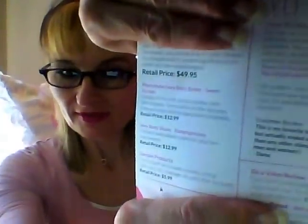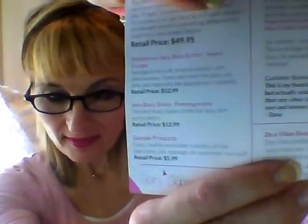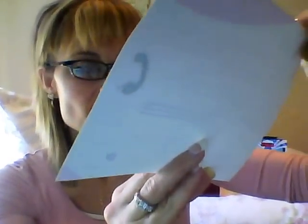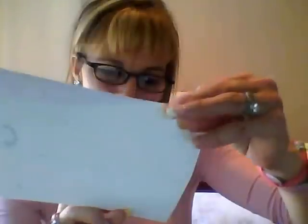The insert card shows $49.95, $12.99, and $12.99. It also says sample products are valued at $5.99, and every month they include a variety of trial lubricants, oils, massage oils, and other fun stuff. I need to get in touch with them because I don't think I received all the samples.